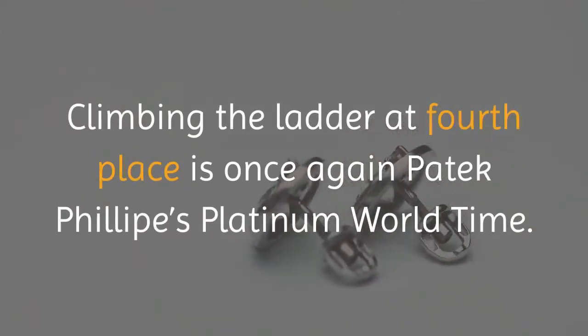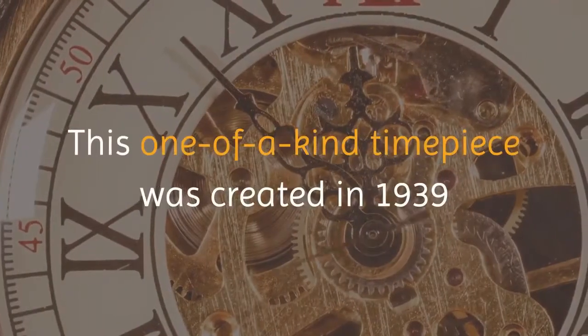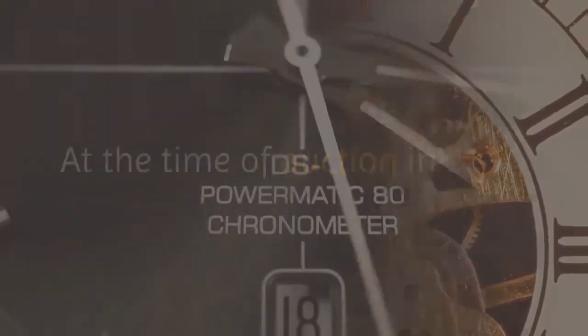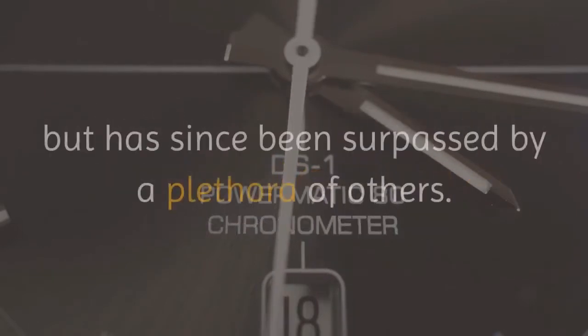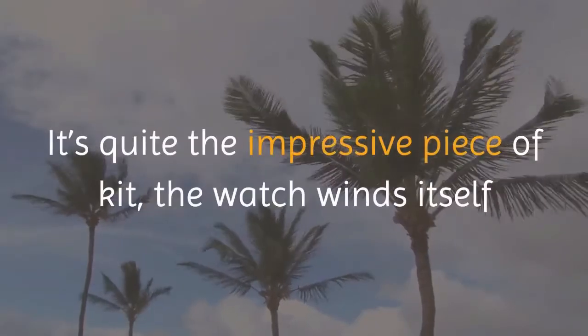At fourth place is once again Patek Philippe's Platinum World Time, costing four million dollars. This one-of-a-kind timepiece was created in 1939 as part of the Patek Philippe time collection. At the time of auction in 2002, it was actually the world's most expensive wristwatch, fetching four million dollars, but has since been surpassed by a plethora of others.